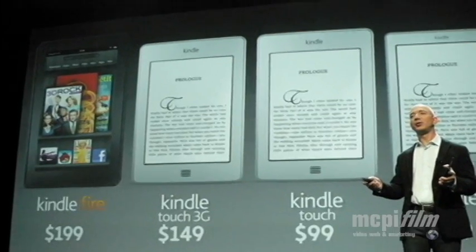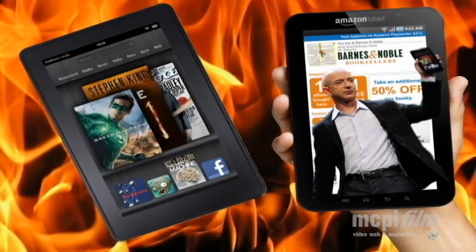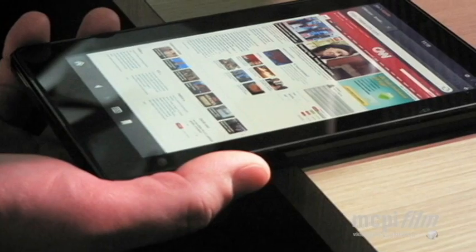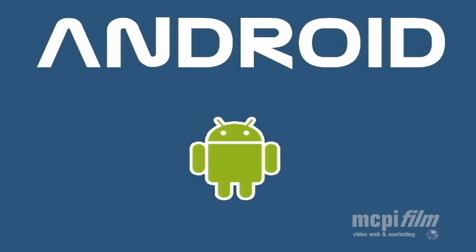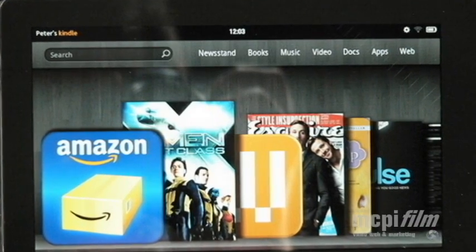Kindle enters the market space with a low price point of only $199 and the market reacts positively. The 7-inch, 14.6-ounce Kindle is more compact and lighter than the iPad, based on the Android operating system and powered by a dual-core processor capable of streaming video and playing high-res games.